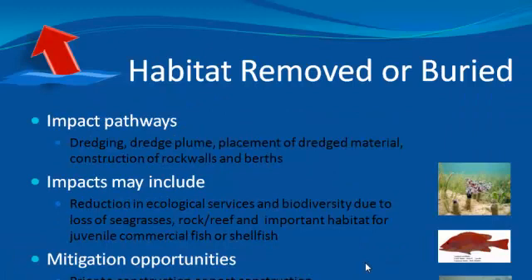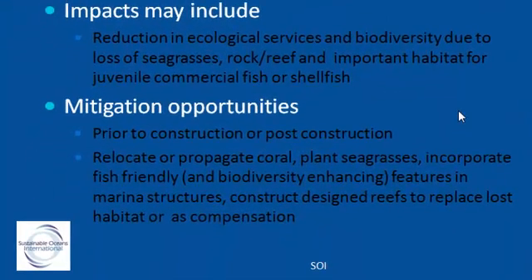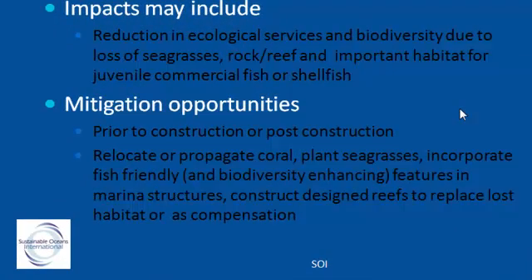The impact pathways of constructing marinas include the dredging, dredge plume, placement of dredge material, construction of rock walls, berths, etc. The impacts may include reduction in ecological services and biodiversity due to the loss of important fauna and flora. However, there are a number of mitigation opportunities.